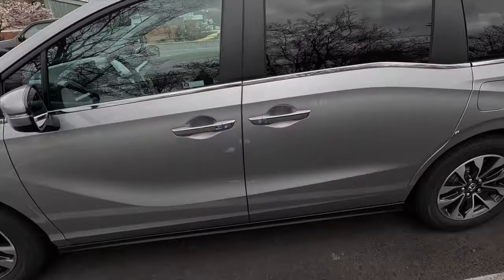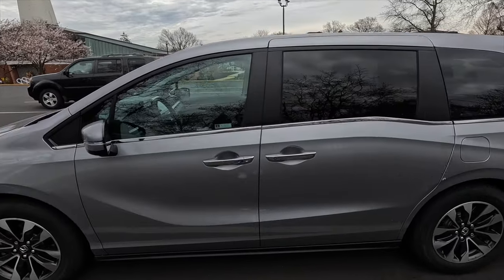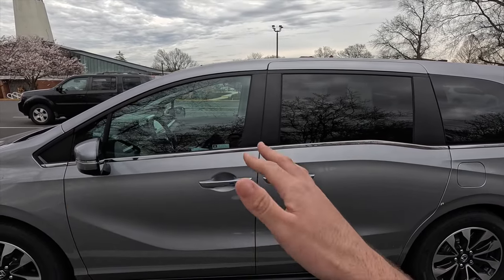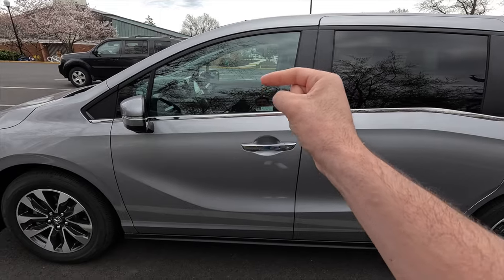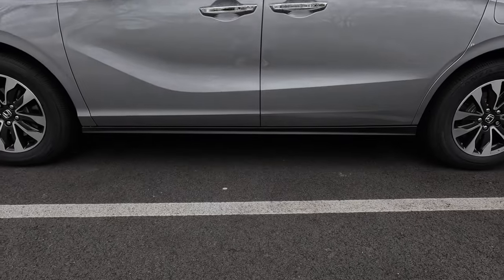You also have blind spot monitoring on the side view mirrors. Moving to the side profile, you get satin black window trim at the top and satin chrome window trim at the bottom of the windows. Keyless access is only on the front two door handles — the rear two door handles do not have keyless access.